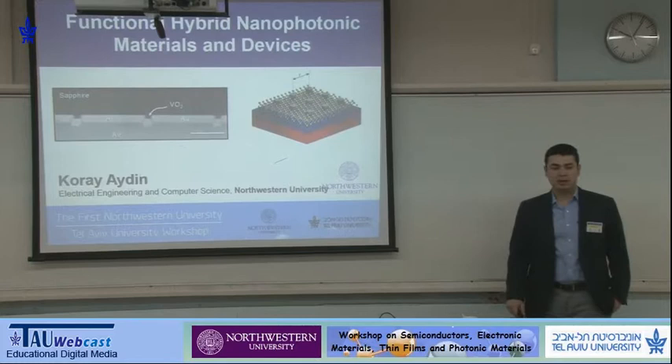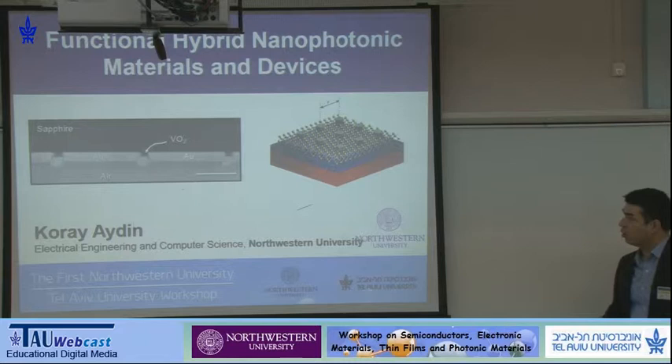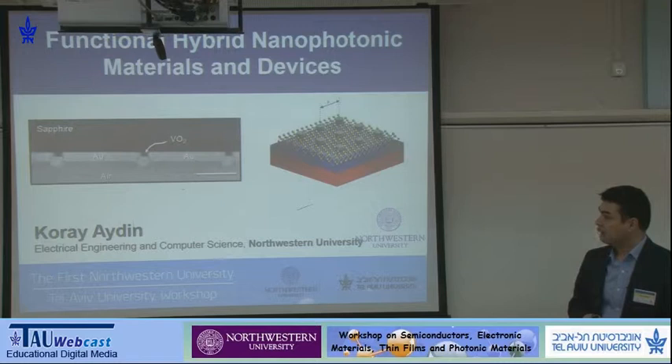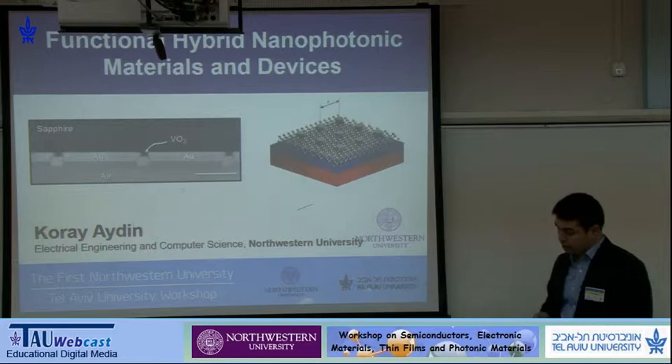Thanks, Kobi, and thank you, everybody. It's a great pleasure to be here at Tel Aviv University to attend the first workshop between Tel Aviv University and Northwestern University. I'm an assistant professor in the electrical engineering and computer science department at Northwestern University, and we work on nanophotonic materials and devices. Today, I'll talk about two topics that combine two different types of materials: one is a phase transition material, vanadium dioxide, and the other is a recently emerging 2D-layered semiconductor. We're combining them with plasmonic nanostructures to enhance the functionalities and make functional hybrid nanophotonic materials and devices.